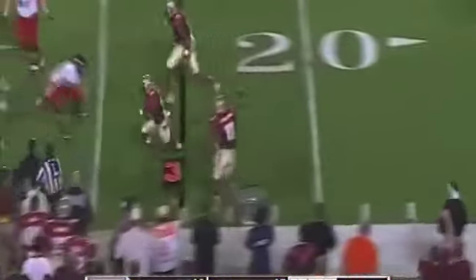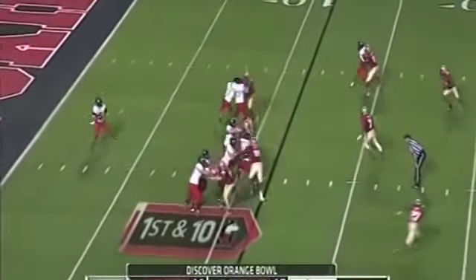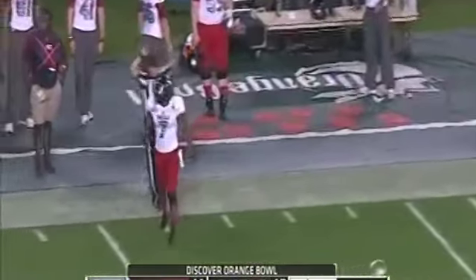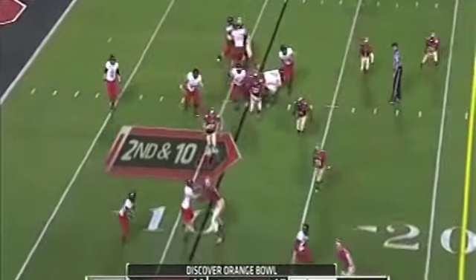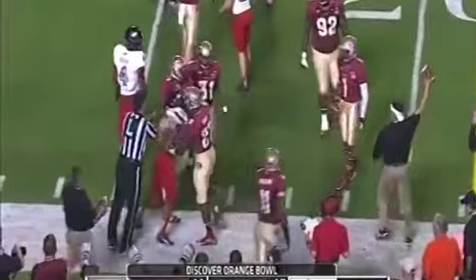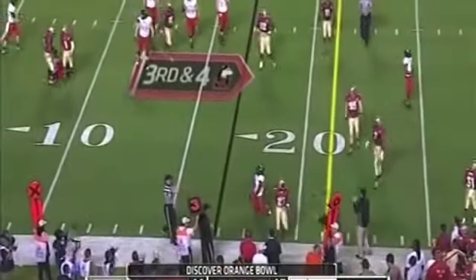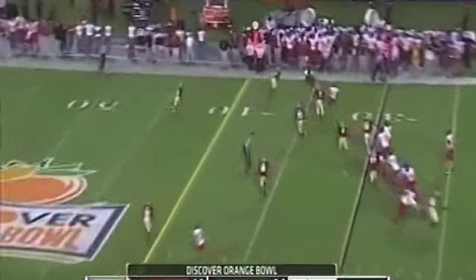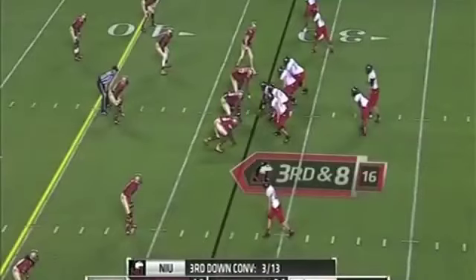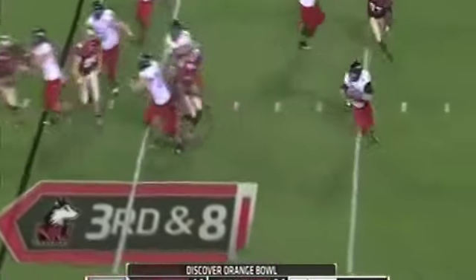And it is picked off — Terrence Brooks! One possession game here in the Discover Orange Bowl. Jordan Lynch and Northern Illinois — it's David versus Goliath. They go with the wide receiver screen, third and four, and it's incomplete. The American Conference champions have a lot of confidence, but they're in a two-touchdown hole here. Trying to keep things alive.